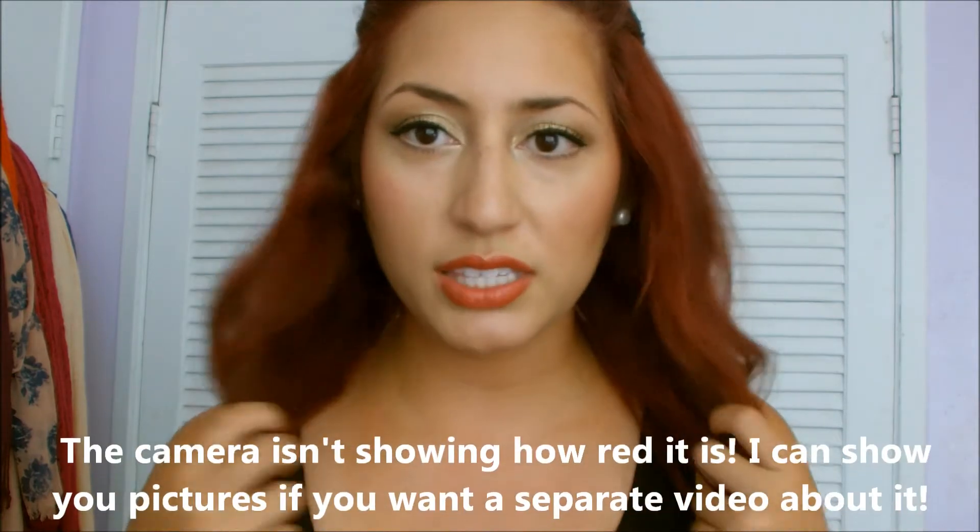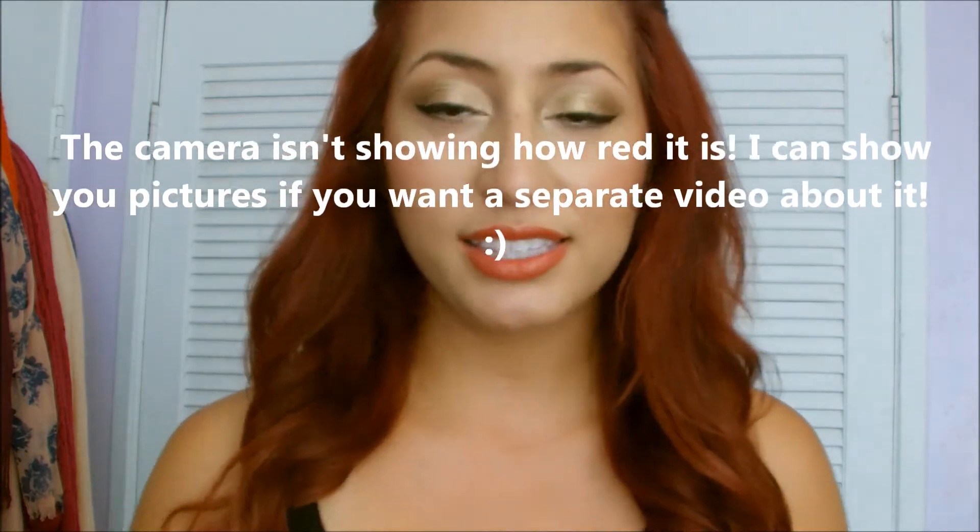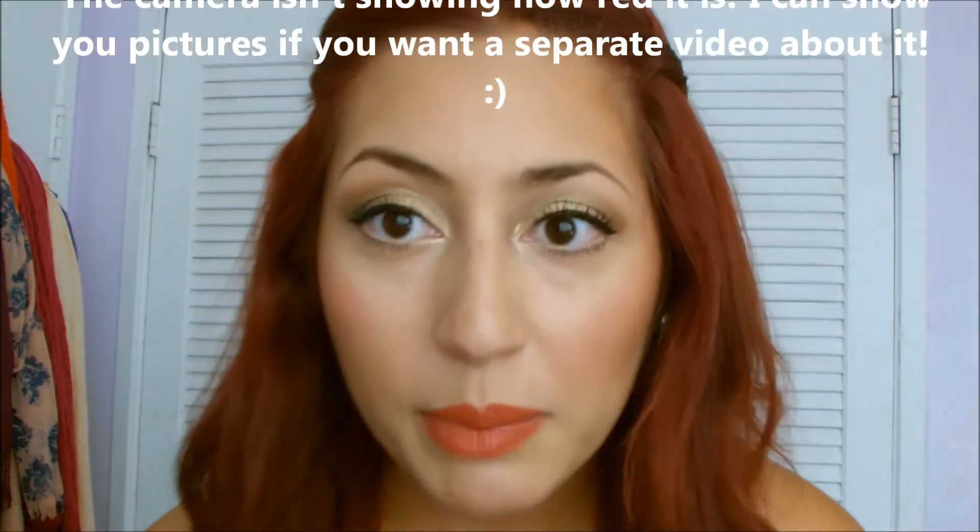Hey guys! So today I'm going to be filming my outfit of the day. I did dye my hair red — I dyed it like three days ago. So if you want a video about everything that I use, like all the products and the steps that I took to achieve this hair color, then let me know because I would love to do that for you guys.